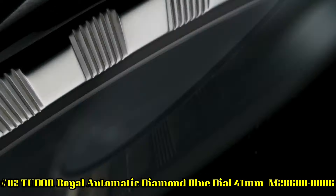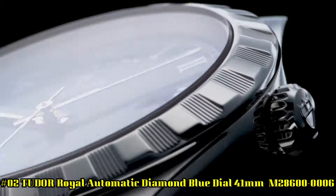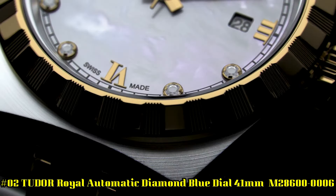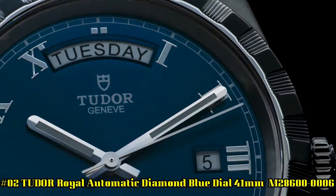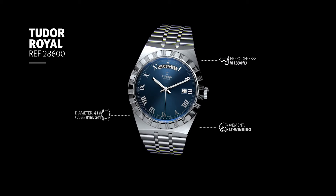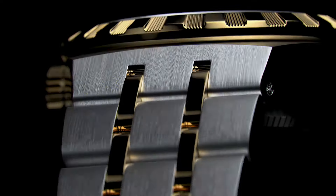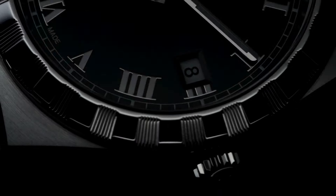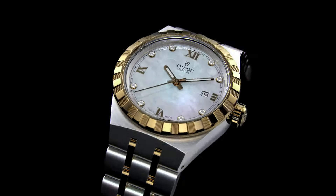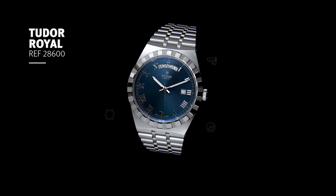Number 2: Tudor Royal Automatic Diamond Blue Dial 41 millimeters, M286000006. Silver-tone 316L steel case and bracelet. Fixed silver-tone 316L steel bezel. Blue dial with luminous silver-toned hands and diamond hour markers. Minute markers around the outer rim. Dial type analog. Luminescent hands. Date display at the 3 o'clock position. Day of the week display centered on 12 o'clock position. Scratch-resistant sapphire crystal. Screw-down crown. Solid case back. Round case shape. Case size 41 millimeters. Fold-over clasp. Water-resistant at 100 meters, 330 feet.